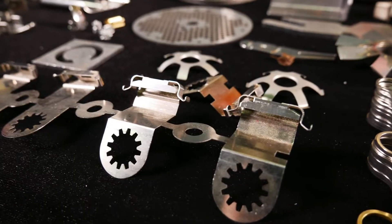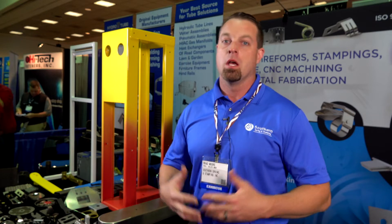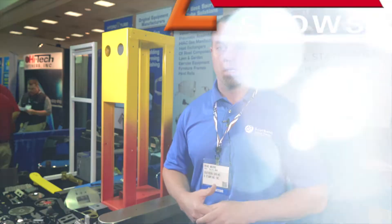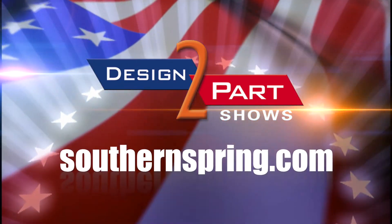Use our 60 years of experience to work with you, helping you develop your parts, taking it from a prototype to production. See us and other quality suppliers at d2p.com.